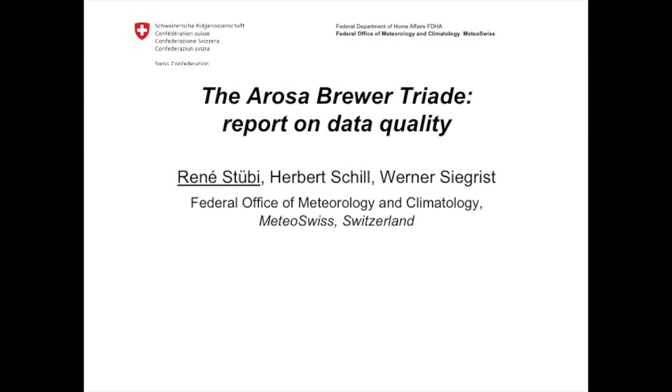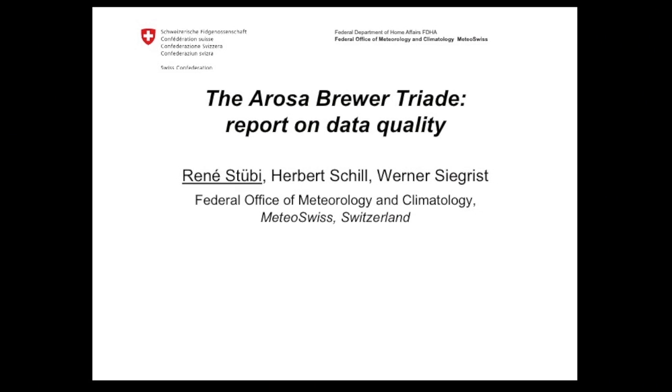I will speak about the data we have in Arosa, and another way to make a QC is to have multiple instruments, since we are lucky to have that in Arosa.